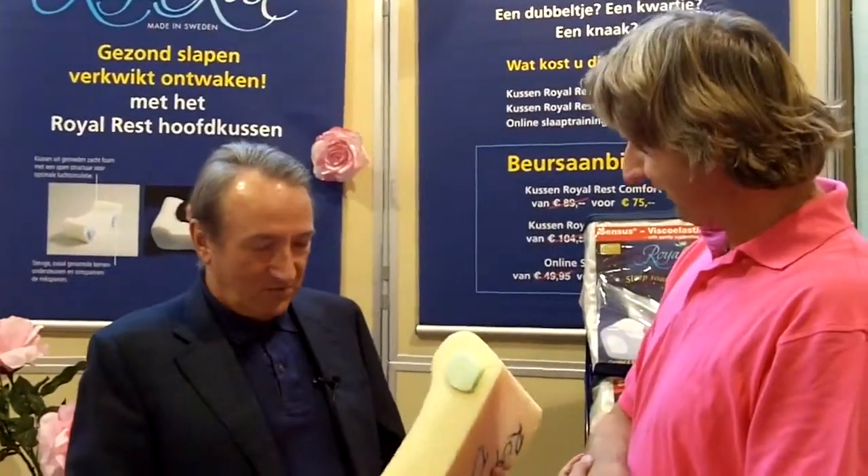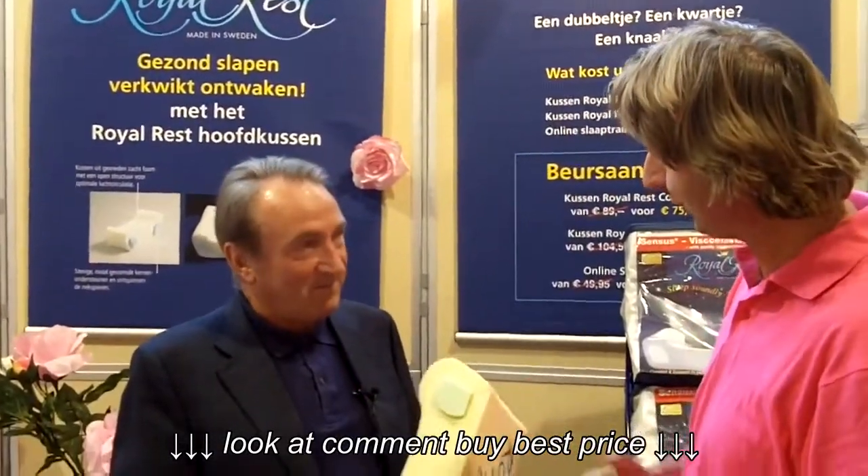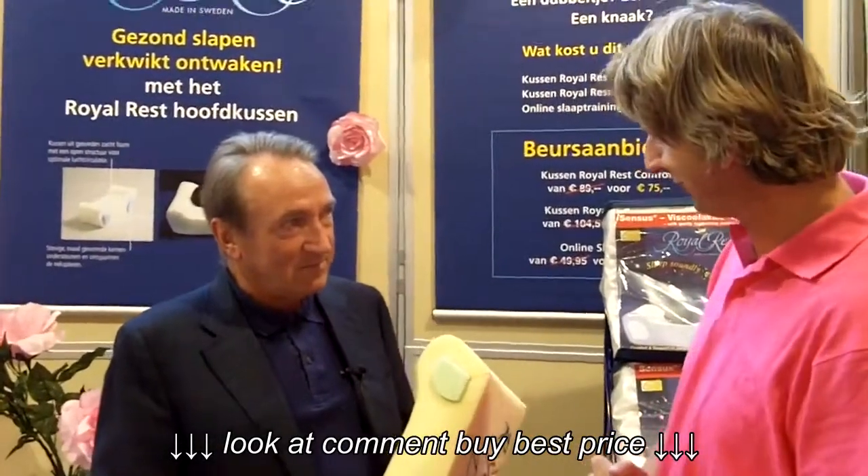Good morning, Shell. Good morning to you, Ferdinand. Welcome here in the stand of Royal Rest in Holland. Thank you very much. Well, you're the architect of the Royal Rest pillow.